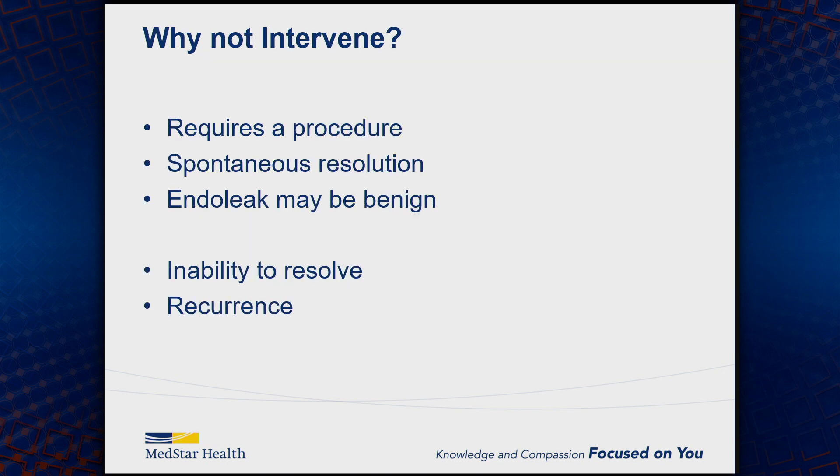Why not intervene on all of these patients? Why not just say all type 2 endoleaks need an intervention? Well, for one, it requires a secondary procedure. Number two, as you saw in the data, many of these spontaneously resolve, so you'd be treating things that would go away on their own. The endoleaks themselves may be benign — just because there's an endoleak doesn't mean there's actually going to be any detrimental cause of that. And once you go down that pathway, the question is, are you committed to chasing it all the way?